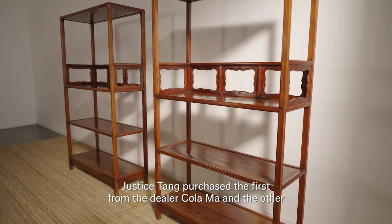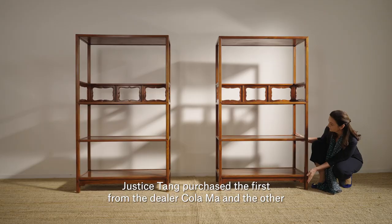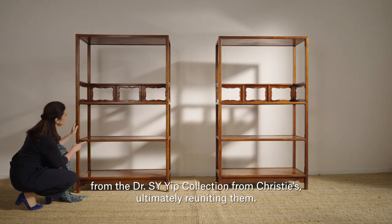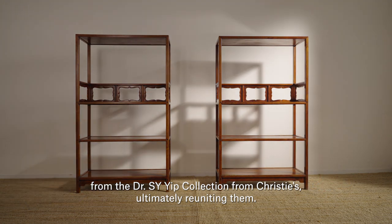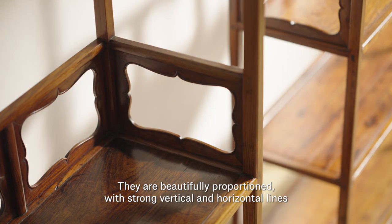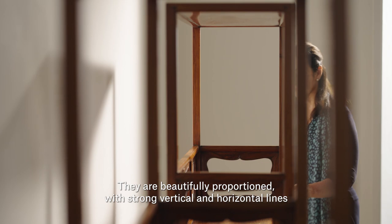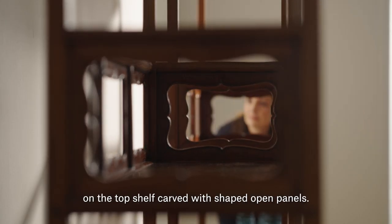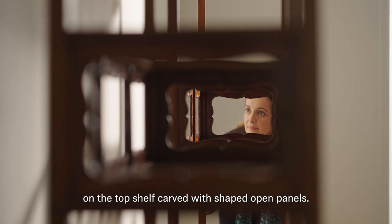This extremely rare pair of Huanhuali bookcases were once separated. Tang purchased the first from the dealer Coloma, and the other from the Dr. S.Y. Yip collection from Christie's, ultimately reuniting them. They are beautifully proportioned with strong vertical and horizontal lines, solely ornamented by the gallery on the top shelf, carved with shaped open panels.